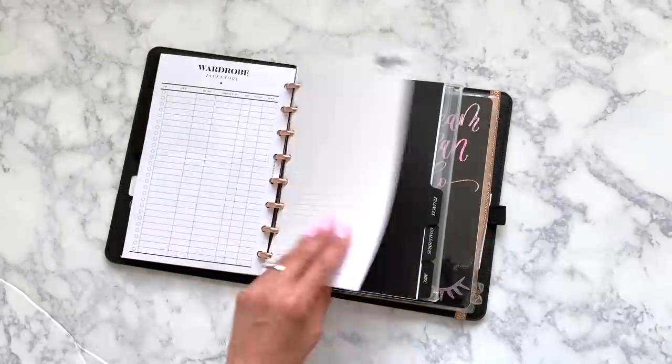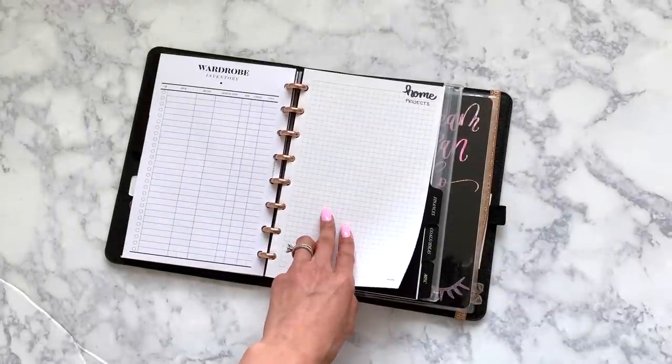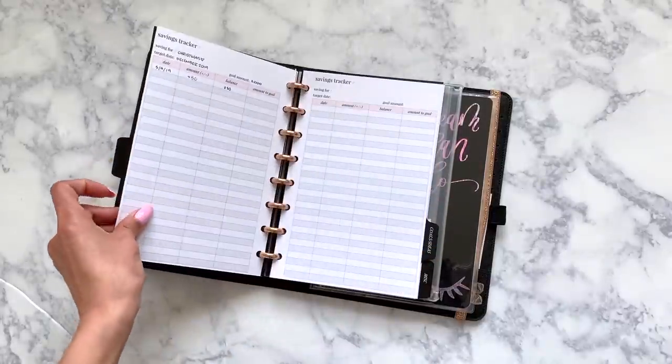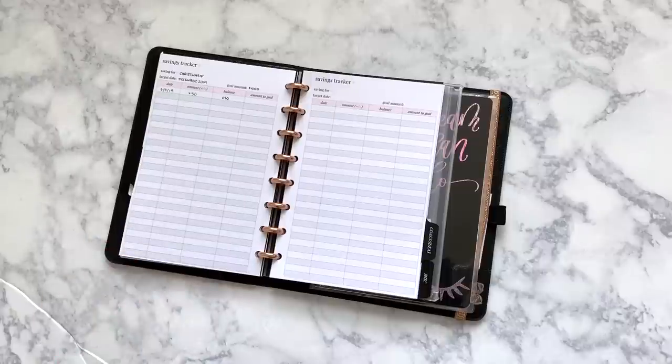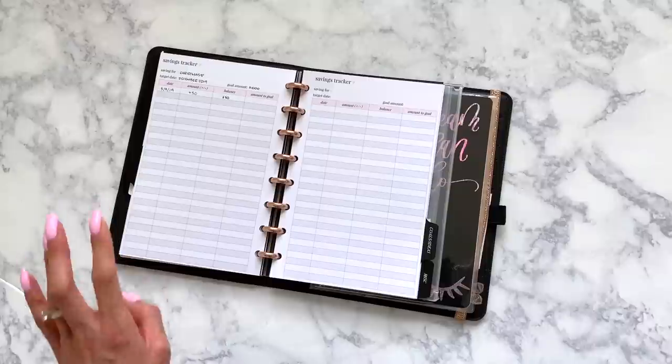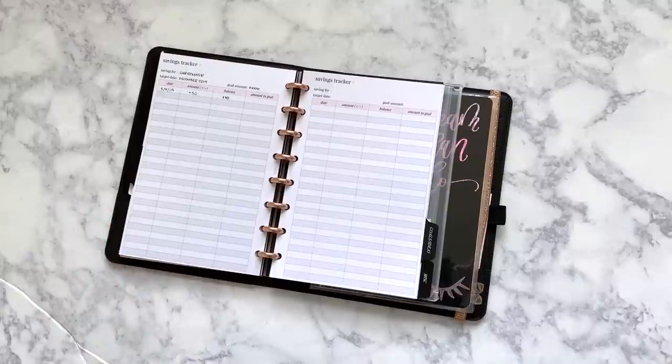And then I just took plain grid paper to make a page for home projects — I need to fill that out. And then I have a finance section. I won't show you specifically all the details, but I have SM Plans inserts again for savings trackers for fun things. As you can see here, this is a savings tracker for Christmas. Essentially if you do sinking funds or anything like that, that's the concept — so I can keep an eye on saving up for big events throughout the year.